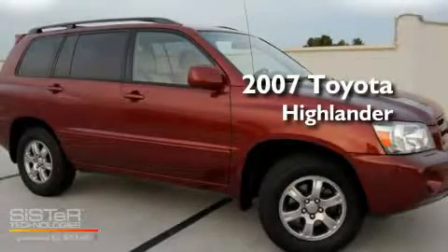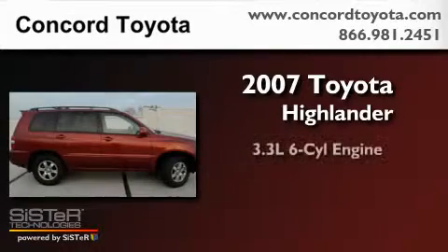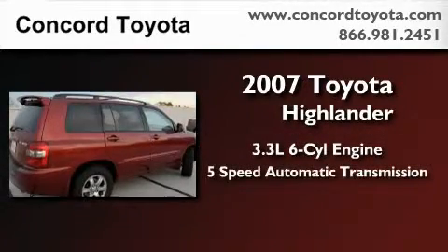This is a certified Brian 2007 Toyota Highlander. It features a 3.3-liter, six-cylinder engine and a five-speed automatic transmission.